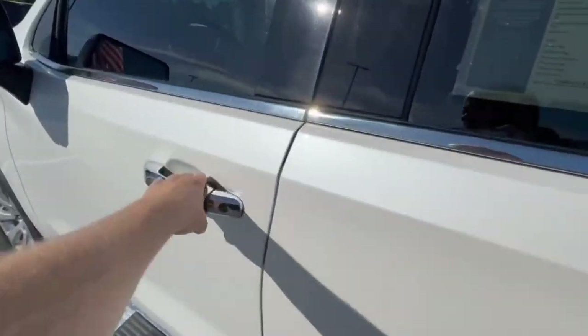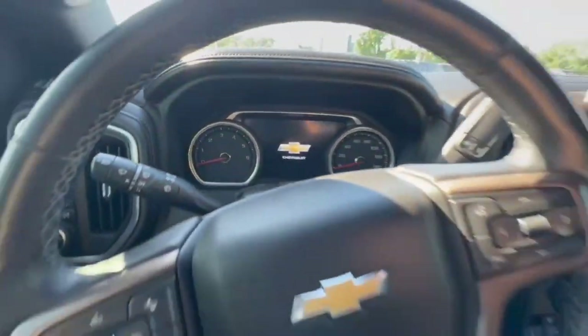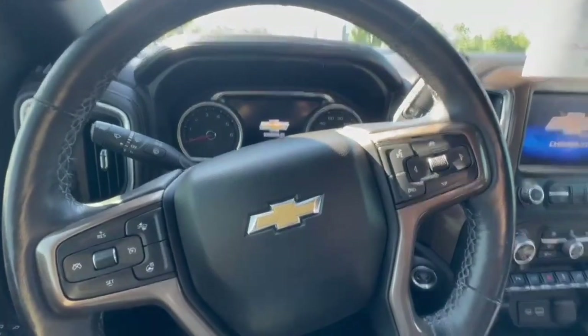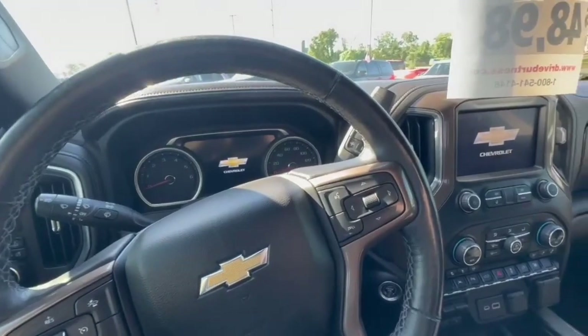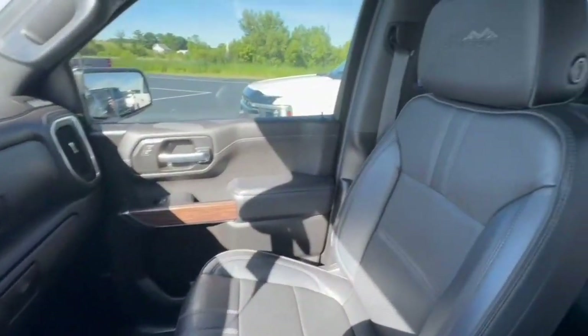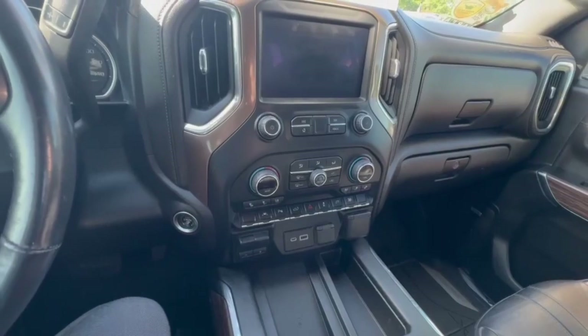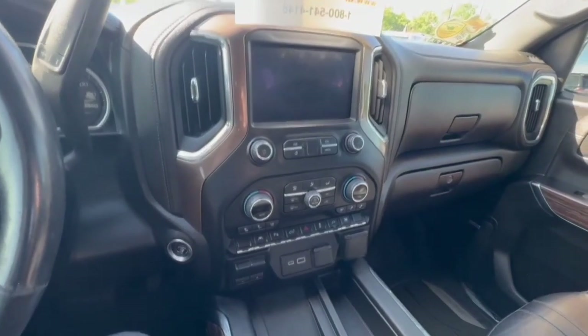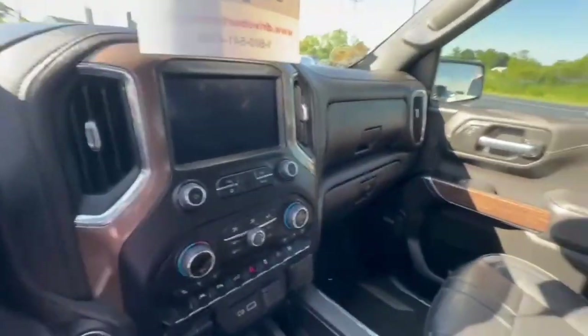It's got low miles — 45,111. A little higher for a 2022, but like I said, one owner, clean Carfax. Very clean interior: sunroof, leather seats, cooled seats, heated seats, lane assist, park assist, heated steering wheel, Android Auto, Apple CarPlay, wireless charging — a ton of features on this truck.